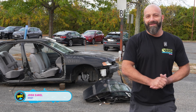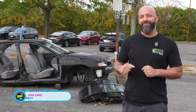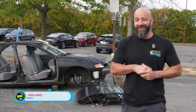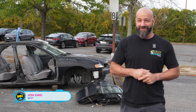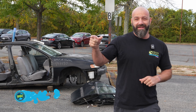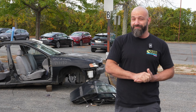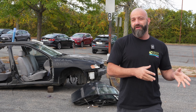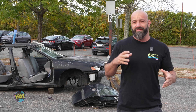Hi, welcome back to the channel everybody. We have a brisk 49 degree morning here in beautiful New York City in all its glory. And we have a special one for you in store today. We're on our way to Long Island Aquarium to go see Joe. We've been here before — it's an amazing aquarium, but I heard he did a big reboot a few years ago and we want to go see what it's all about.